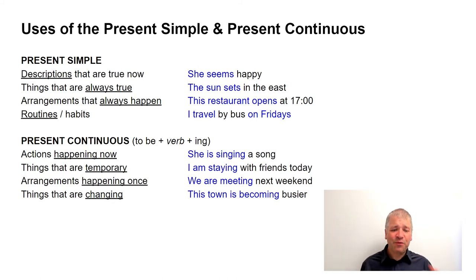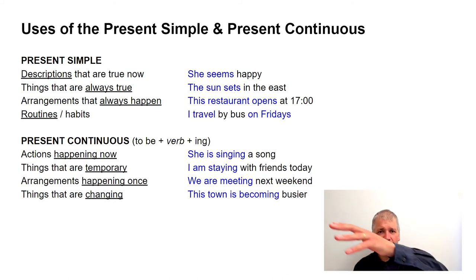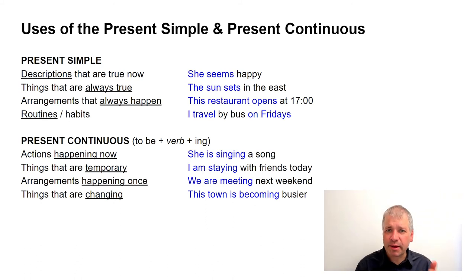Finally, things that are changing. For example, 'this town is becoming busier.' If you're describing a change happening from the past into the present and into the future, use the present continuous — even if it's a gradual change. To sum up: the present simple is for things that stay the same; the present continuous is for things that do not stay the same.